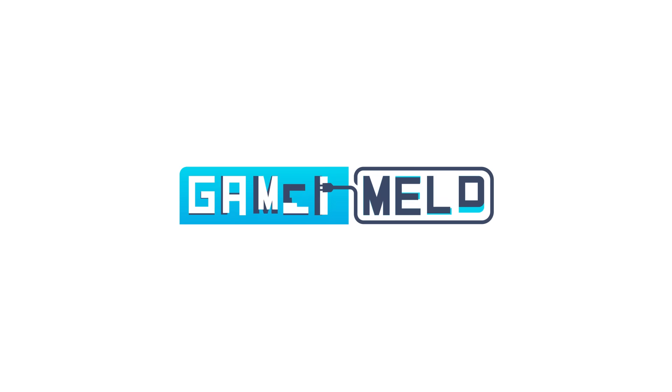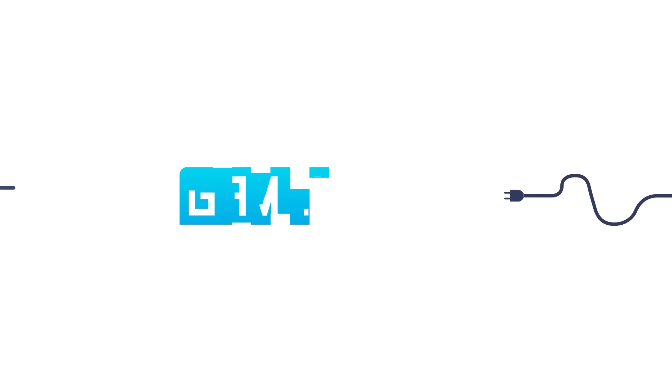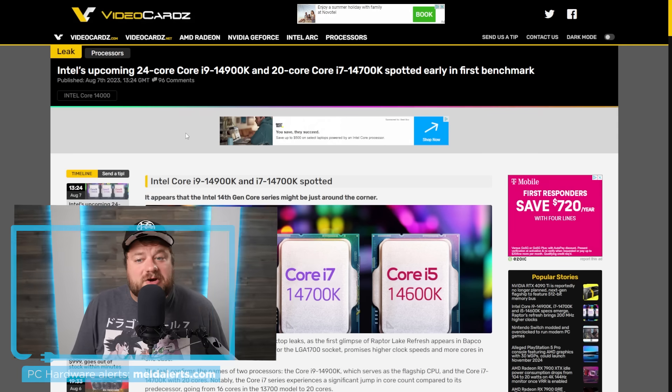Today, Intel's 14th Gen CPUs get their first benchmarks, a new NVIDIA GPU that's the world's first, AMD teases their next-gen beast, and your AMD GPU may soon lose support. Welcome everyone to Gamer Metal — it's news time.